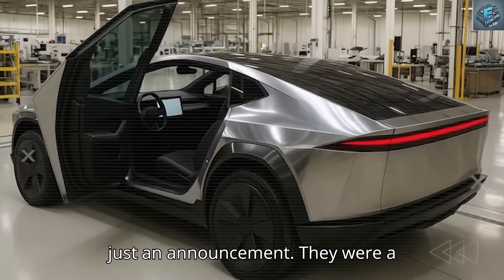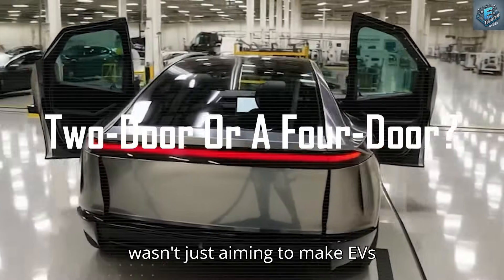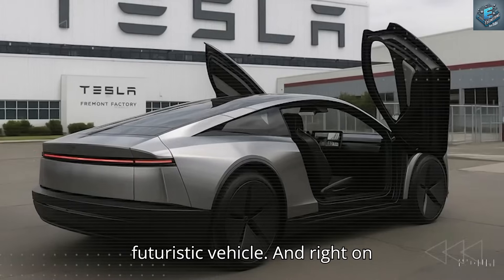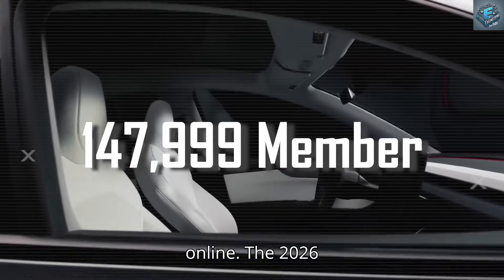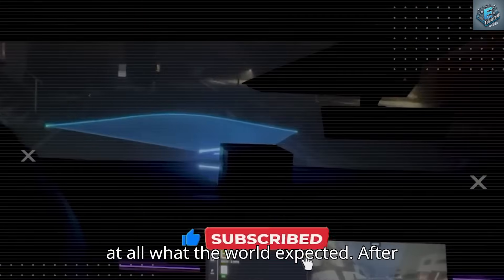Those words weren't just an announcement — they were a challenge, a statement that said Tesla wasn't just aiming to make EVs accessible, but to completely redefine what affordability looks like in a futuristic vehicle. And right on cue, an industry-shaking leak dropped online. The 2026 Tesla Model 2 has emerged, and it's not at all what the world expected.